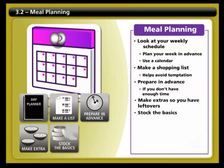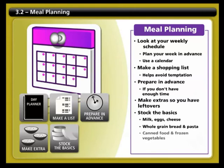Always try to stock the basics in your fridge and cupboards — things like milk, eggs, cheese, whole grain breads, whole grain pasta, canned foods, and frozen vegetables. Even if you feel like you have nothing to eat, with a couple of eggs, cheese, and some vegetables, you can easily whip up a healthy omelette.